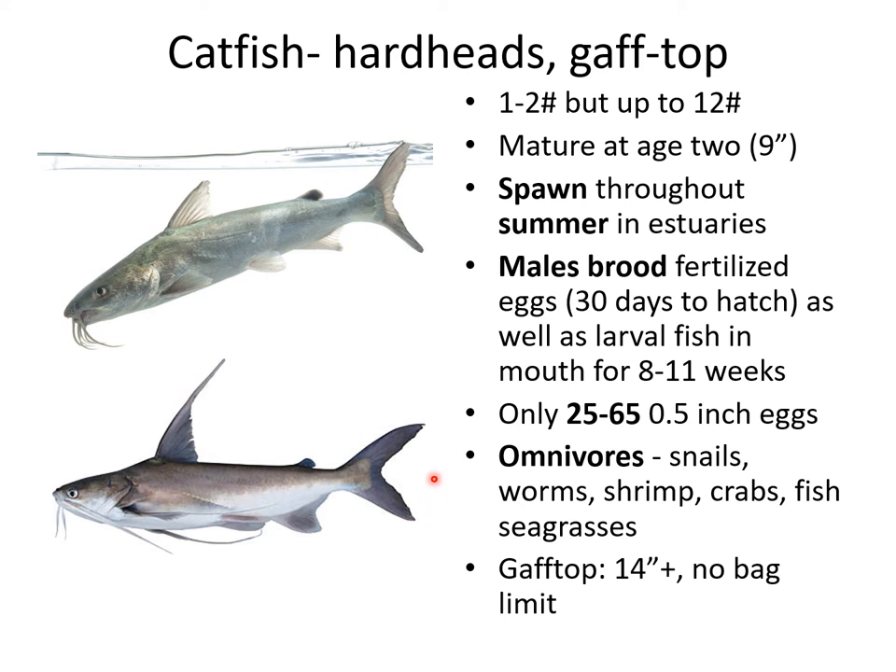Catfish here are very much like freshwater catfish. They're typically caught at one to two pounds but can get up to 12 pounds. They mature when they're a couple years old and spawn throughout the summer in the estuaries. Unusually, the males — both hardheads and gaff tops — brood the fertilized eggs in their mouth. A lot of freshwater fish do this, but not too many saltwater fish. They'll even brood the larval fish in their mouth once they hatch out, for up to eight to eleven weeks.